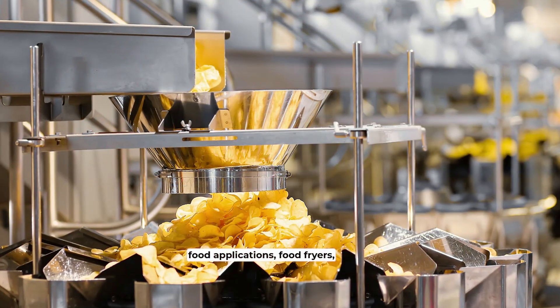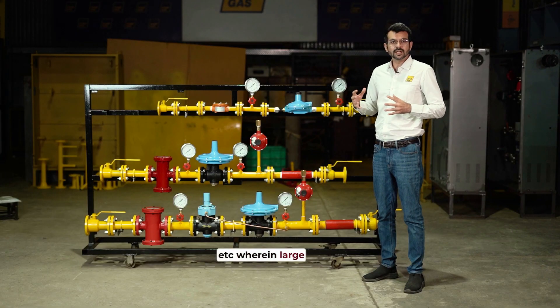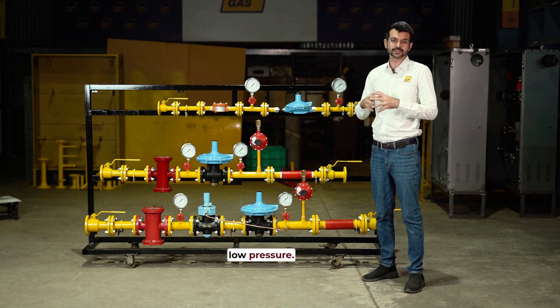It is also used in melting furnaces and different food applications — food fryers, baking ovens, etc. — wherein large quantities of gas need to be supplied to specific gas burners at a specific low pressure.